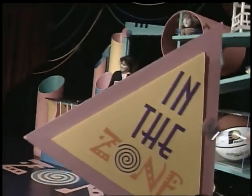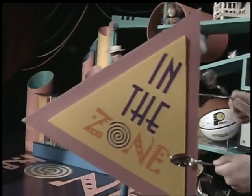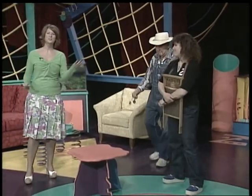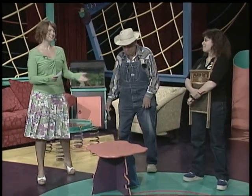Hey guys, come on in. Hello. You guys brought your goods with you. This is Lorne Robert, who plays the washboard, and Claude Ferguson, who plays the spoon.